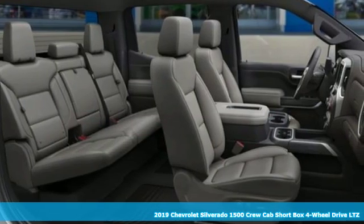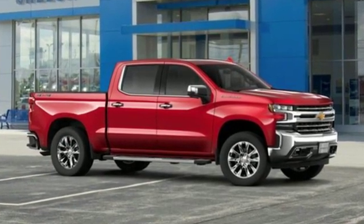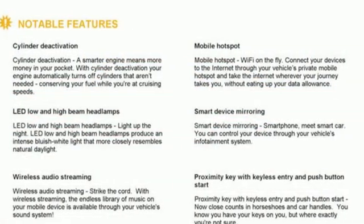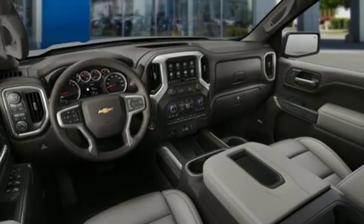And with features like these, every drive's a pleasure. Bluetooth streaming audio, power tilt-down heated mirrors, front heated leather split bench seats, auto-dimming rear view mirror, Apple CarPlay, Android Auto.